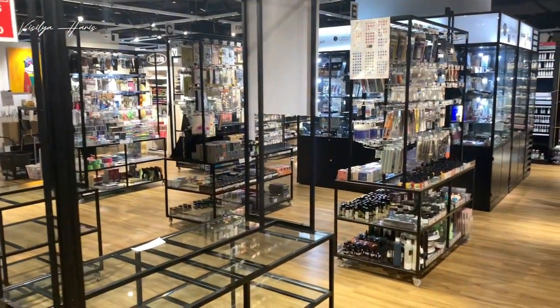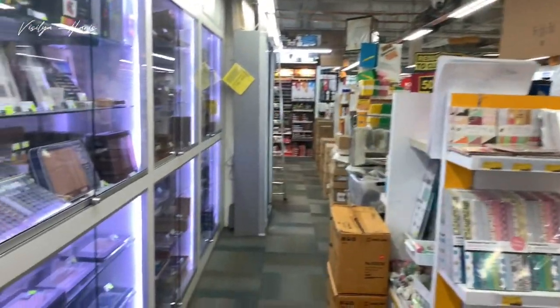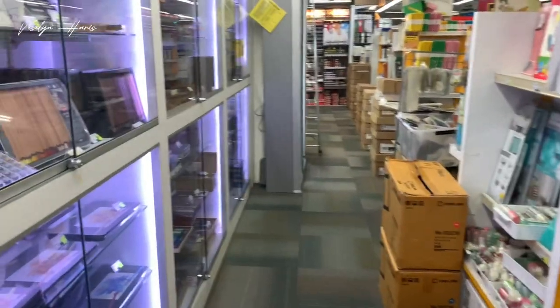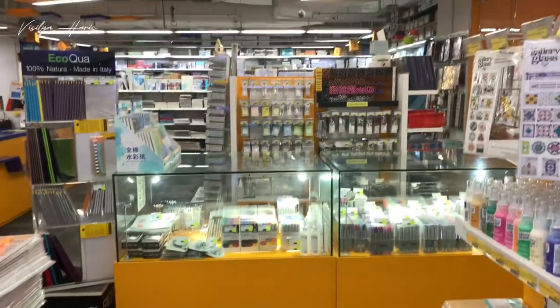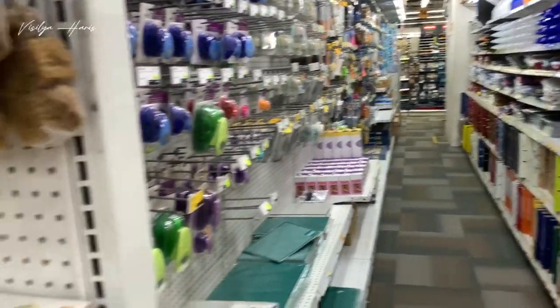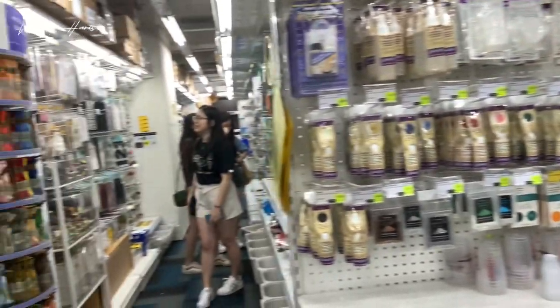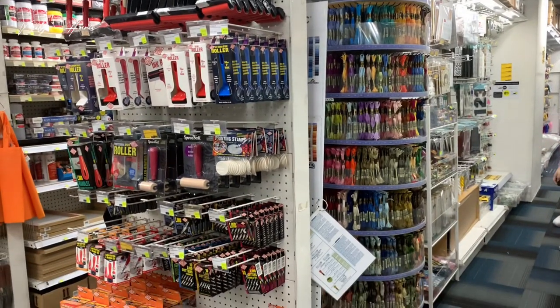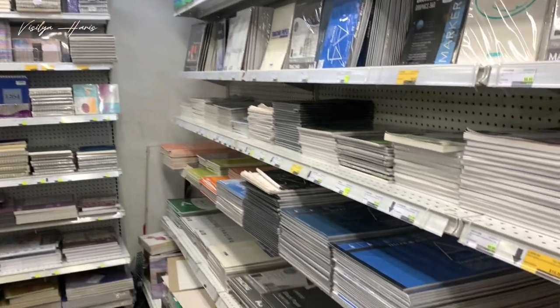Now to Art Friend — I wasn't planning on visiting this store, but I ended up going because it's really close to Overjoy. It's located in Plaza Singapura on the B1 level. I think this store is even bigger, and I got a little overwhelmed because their website doesn't list all their products, so I felt a bit lost and didn't know what to get. But they have tons of art and craft supplies.